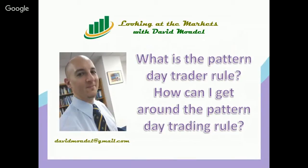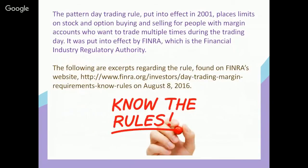Welcome to Looking at the Markets with David Modell. Today we're going to talk about what is the pattern day trader rule and how can you get around the pattern day trading rule. The pattern day trading rule, put into effect in 2001, places limits on stock and option buying and selling for people with margin accounts who want to trade multiple times during the trading day. It was put into effect by FINRA, the Financial Industry Regulatory Authority.